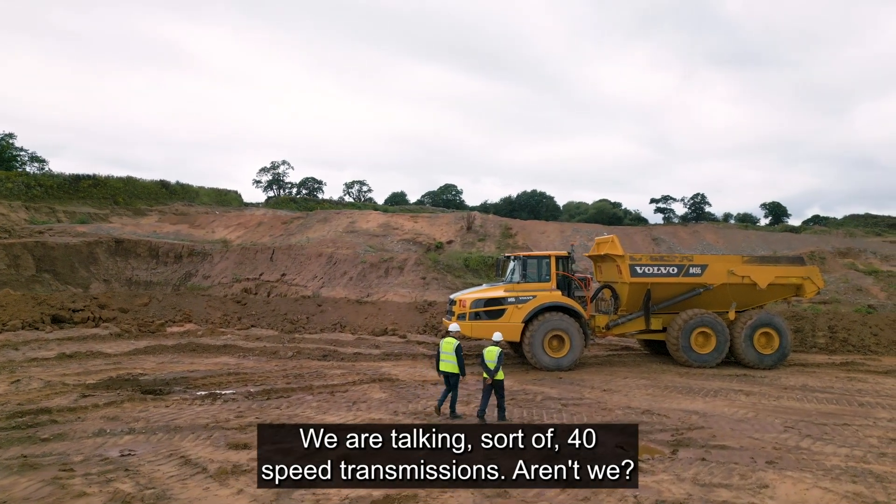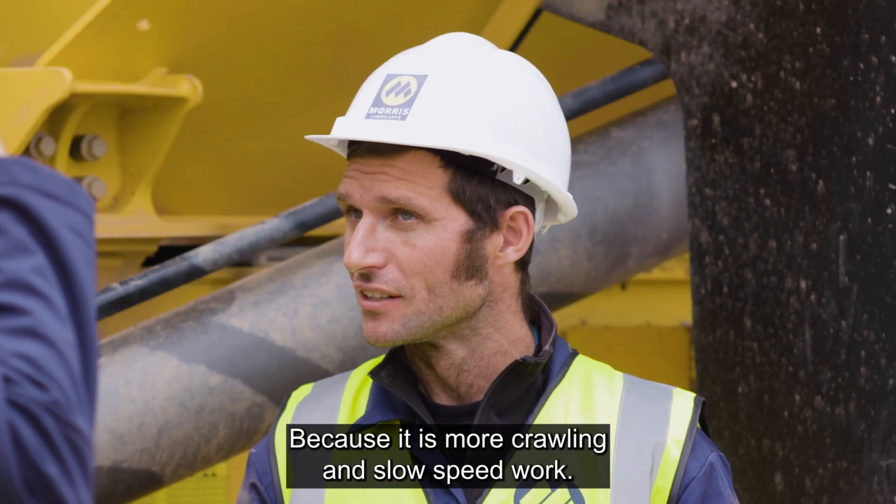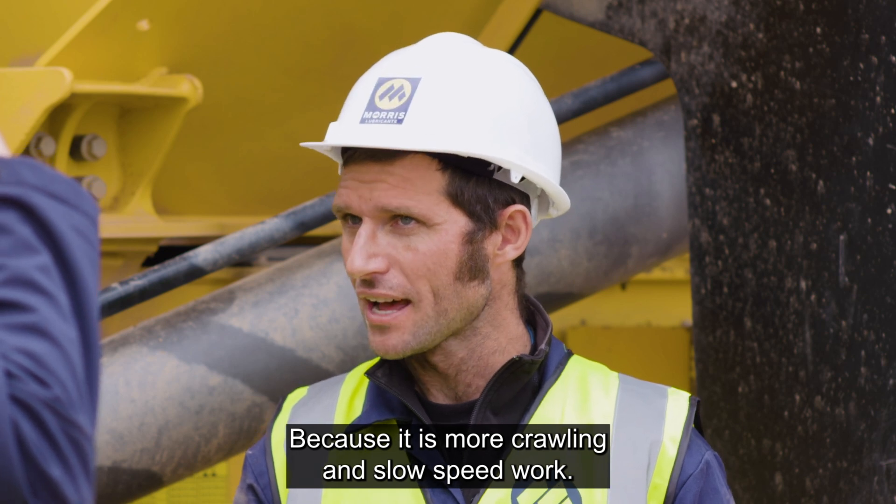Because with some tractors we're talking about 40-speed transmissions, aren't we? Absolutely. But not here, because it's more crawling and slow speed work.